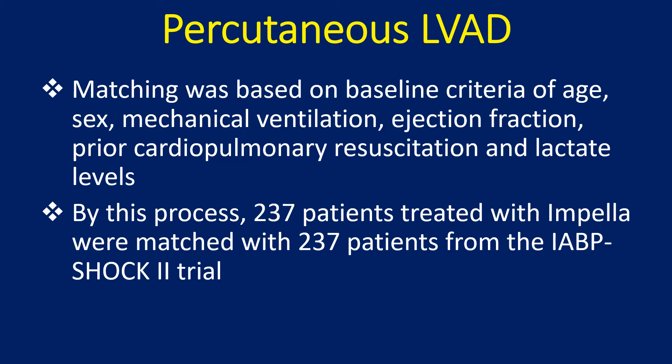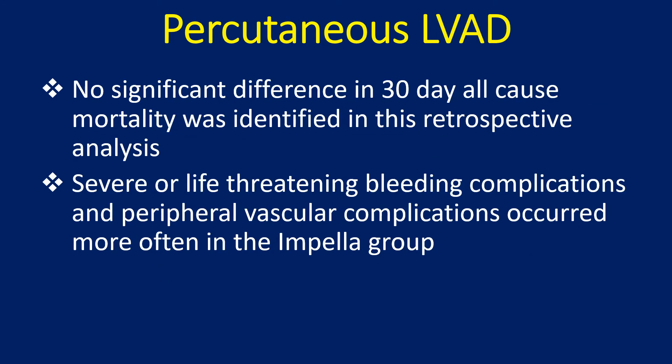These patients were matched with 600 patients from the IABP Shock 2 trial based on baseline criteria including age, sex, mechanical ventilation, ejection fraction, prior cardiopulmonary resuscitation, and lactate levels. Through this process, 237 patients treated with Impella were matched with 237 patients from the IABP Shock 2 trial. No significant difference in 30-day all-cause mortality was identified in this retrospective analysis.